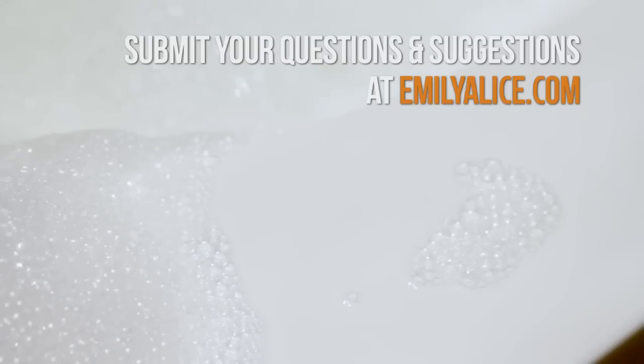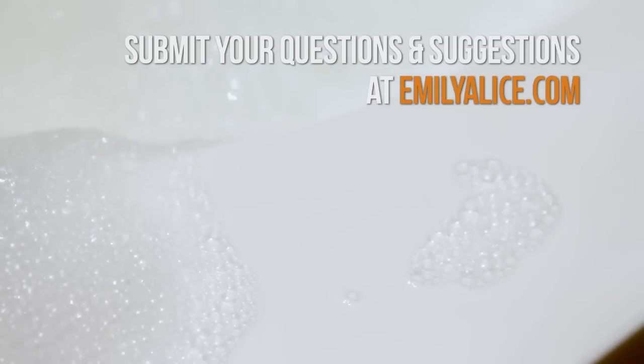More importantly — are sulfates really that bad for us? Not really. But are they bad for our hair? Absolutely. So no matter who you are, steer clear of those sulfate products.